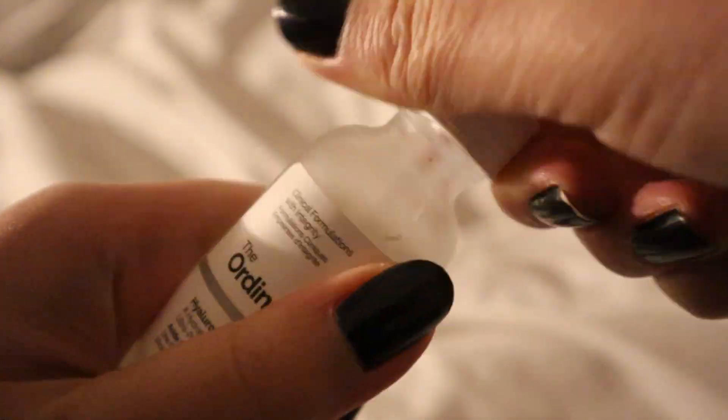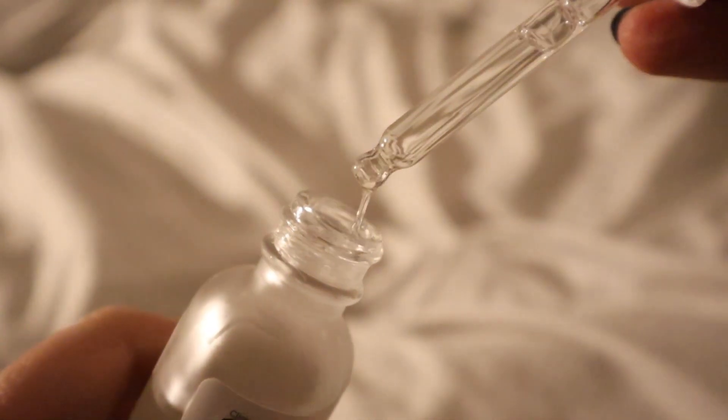The next step is hyaluronic acid from The Ordinary. I was very skeptical of using The Ordinary, not because I heard it was a bad brand, but mostly because the packaging looks really scary — like it's from a laboratory. But seeing reviews on Sephora about how The Ordinary's hyaluronic acid really improved absorption of liquids onto the face, I decided to buy it. It's very sticky and definitely leaves the face feeling gross, which is why this is not the final step.